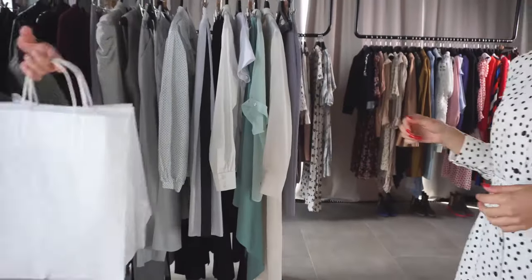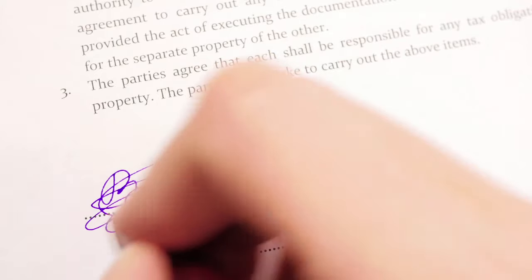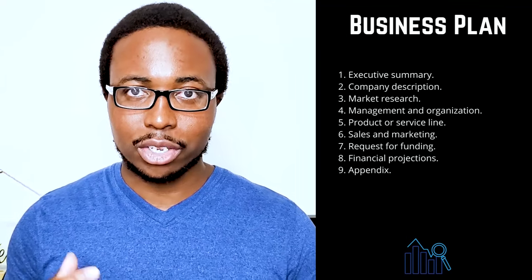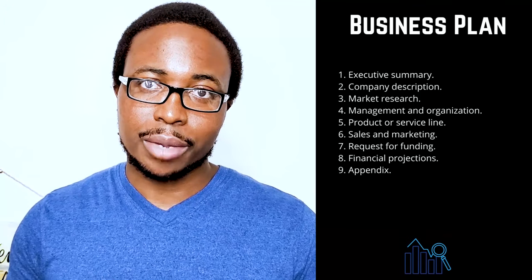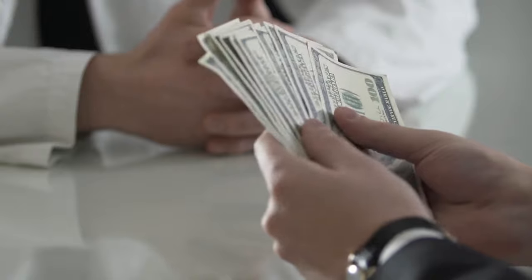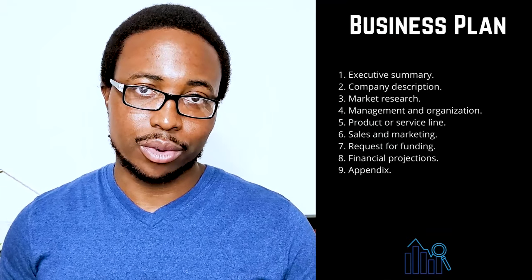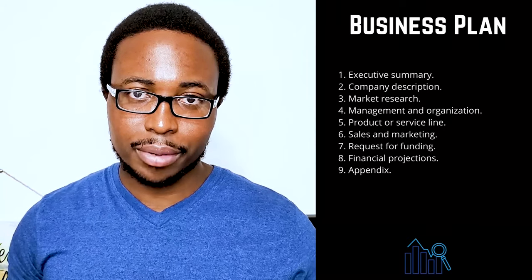Section 5 is Product or Service Line — describe the product or service you provide, how it benefits your customers, and the product life cycle. Share your intellectual property plans such as copyright or patent filings. Section 6 is Sales and Marketing — your strategy should evolve and change to meet your specific requirements, describing how you plan to attract and retain customers and how a sale will take place. Section 7 is Request for Funding — clearly explain how much funding you'll require over the next five years, whether you want debt or equity, the terms you want, and a detailed description of how you intend to use your funds, including whether you require funds for equipment, salaries, or specific bills. Include a description of your future strategic financial plans such as debt repayment or the sale of your business.